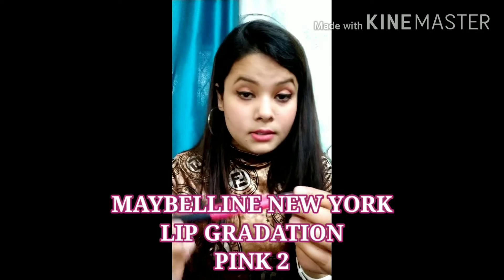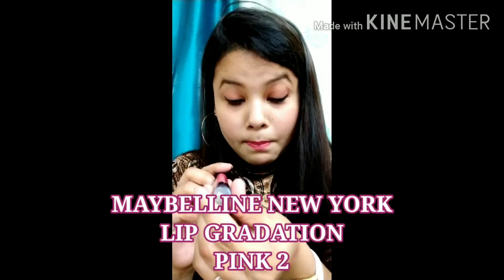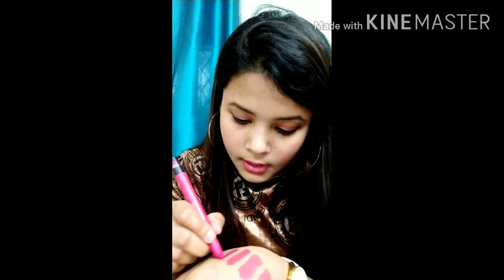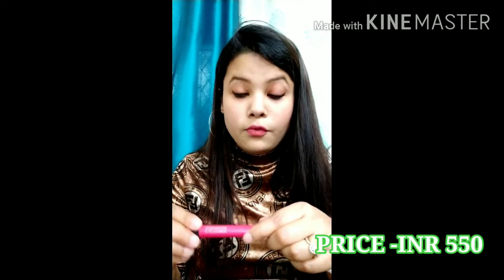The last pink shade in this video is the Maybelline New York Lip Gradation by Color Sensational, shade name Pink 2. Unlike the other pinks which are day-to-day wearable, this one is more of a party pink — a neon or very bright pink. It's also a retractable crayon, so you don't need to sharpen it and won't waste any product. That's a definite plus point. Let me show you the swatch — look at this bright pink color!